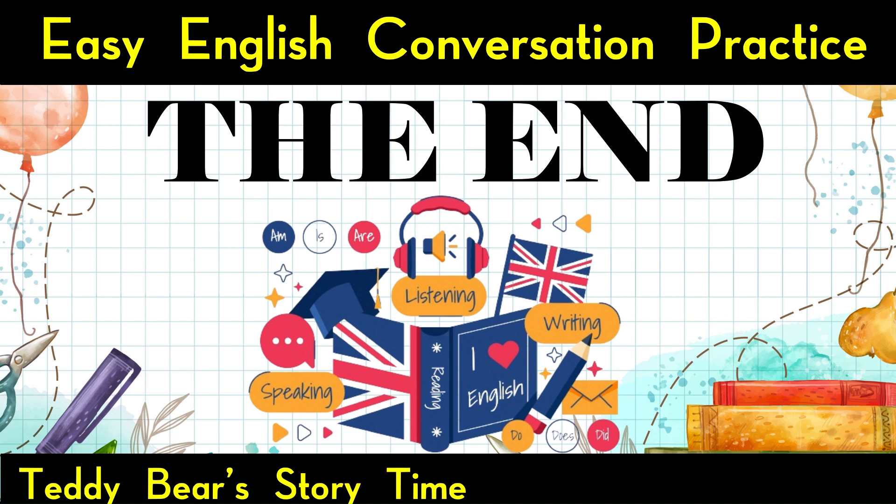The end. Enjoyed it? Show your love by giving the video a thumbs up. Interested in mastering more English conversation? Subscribe to Teddy Bear's Story Time for further learning. Activate the notifications to receive the latest updates.